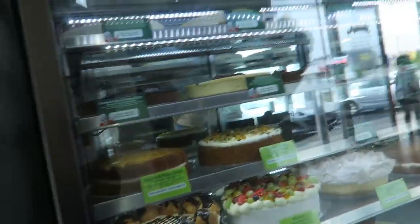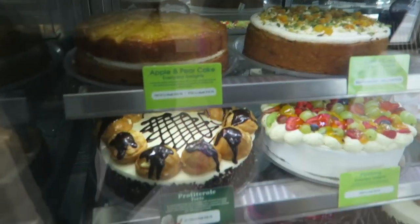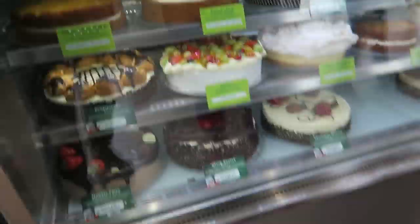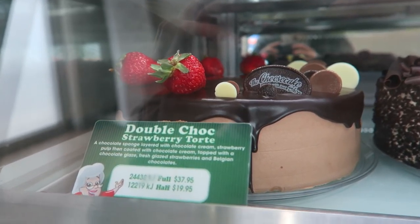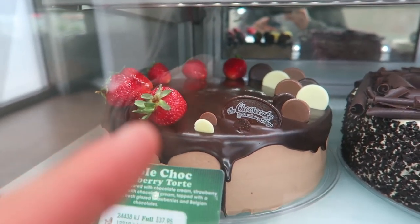We're popping into the Cheesecake Factory. We're getting a cake because it is my birthday — I think Monday. Mum wants me to come in with her to the Cheesecake Factory to pick out a cake. I think we're going to get the Double Choc Strawberry Tort cake. Looks so damn good. They're probably going to customise it with writing and stuff.